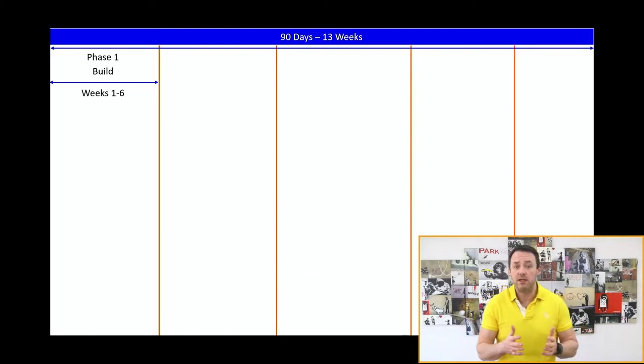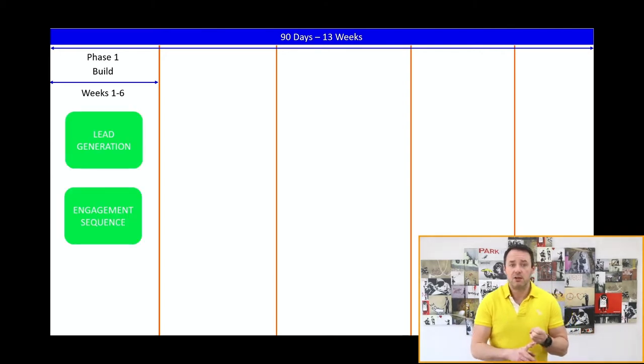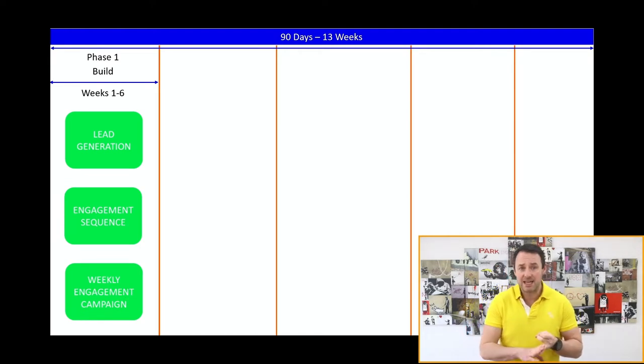In phase one, we're going to focus on lead generation, an engagement strategy, and your weekly engagement campaign. The best time to build your list for a launch is way in advance of the launch. Launches don't really work well when you're driving a lot of traffic and new people in right when you're about to make that promotion. This is also a time to engage, build trust, build relationships, and have a really strong engagement sequence.